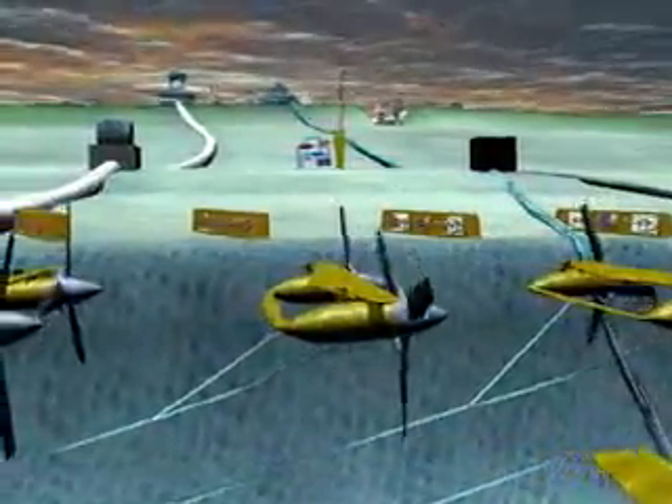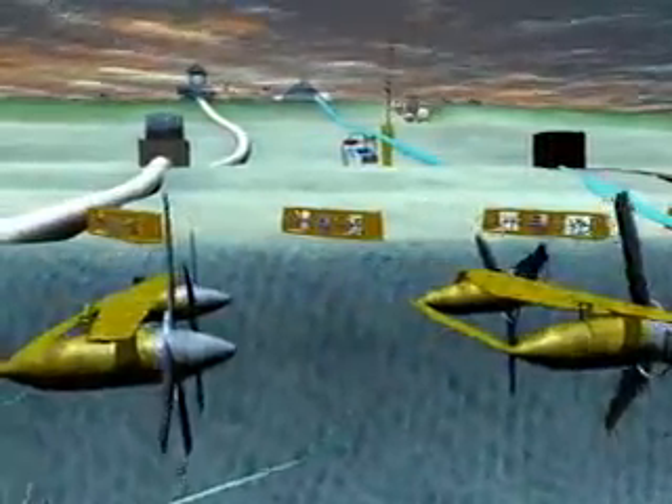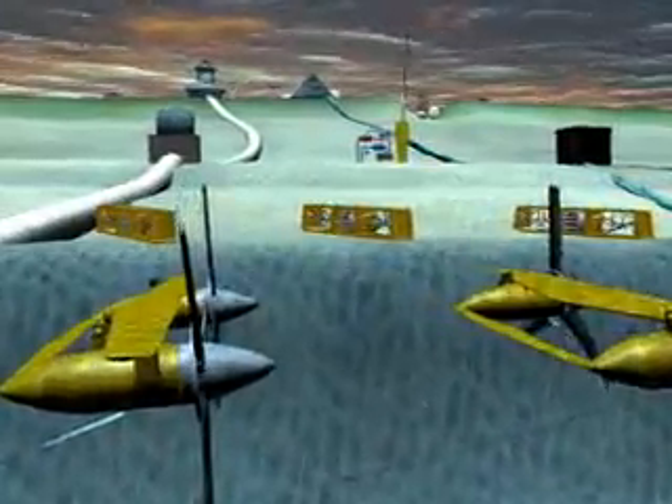Our research will transition the wind technology to ocean technology so that these turbines operate for a long time underwater.